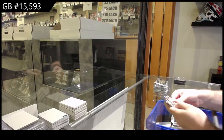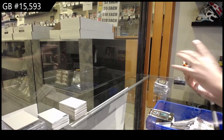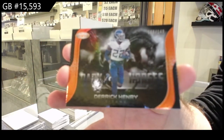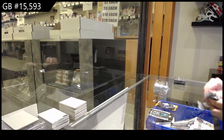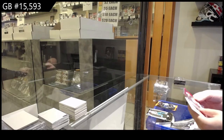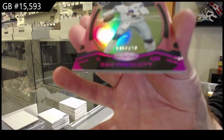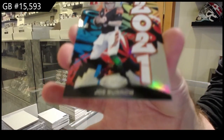Alright, let me see where everything is here. We've got a $149 Dark Horses for the Titans of Derrick Henry. We've got a number to $199 Prescott for the Cowboys at $149. And we've got a 2021 of Joe Burrow. That's a cool looking card.